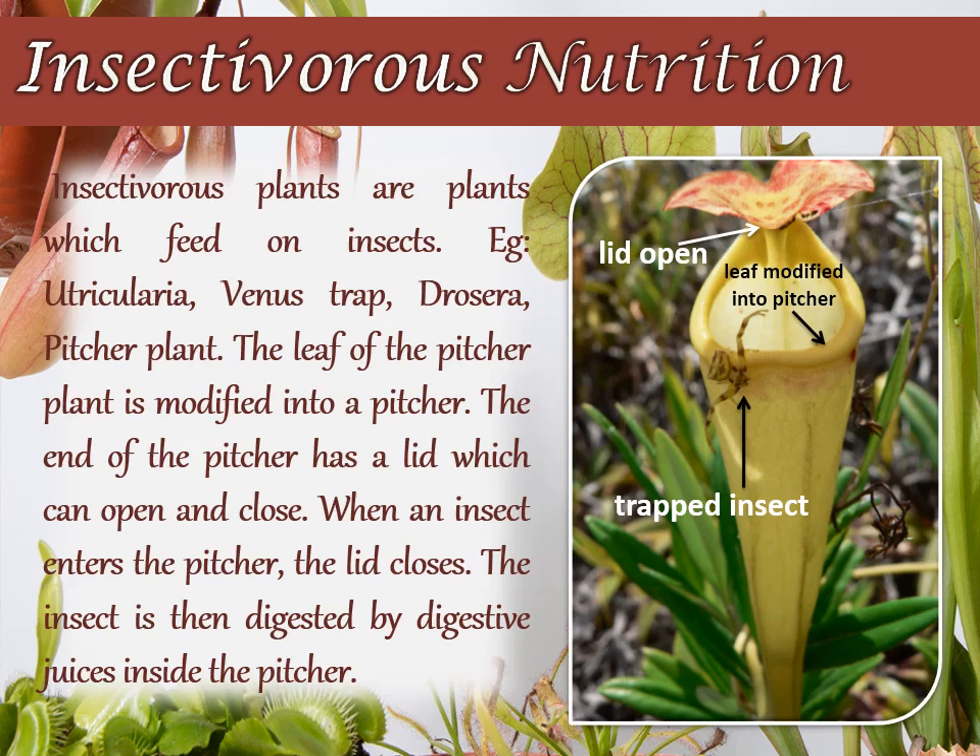These plants trap insects by various means. For example, the pitcher plant. In a pitcher plant, the leaf lamina is modified to form a pitcher-like structure. The apex of the leaf is modified into a lid, which can open and close the mouth of the pitcher.